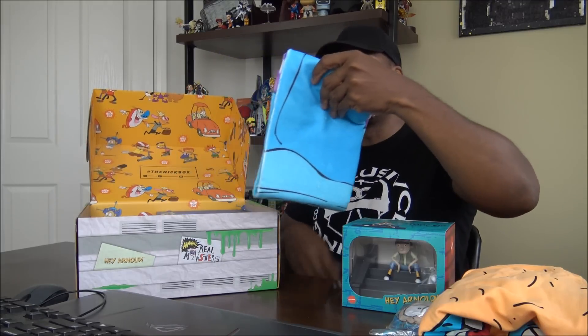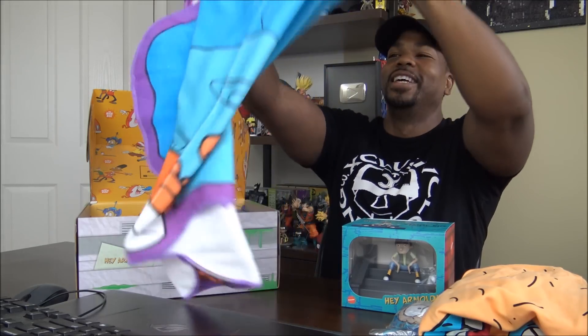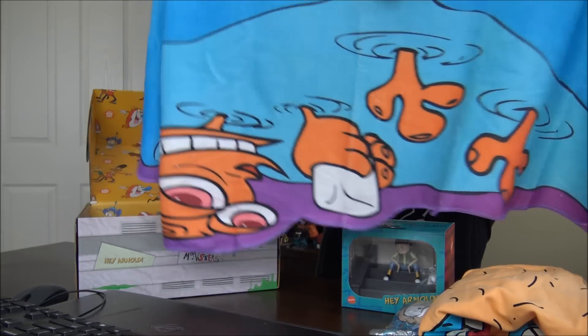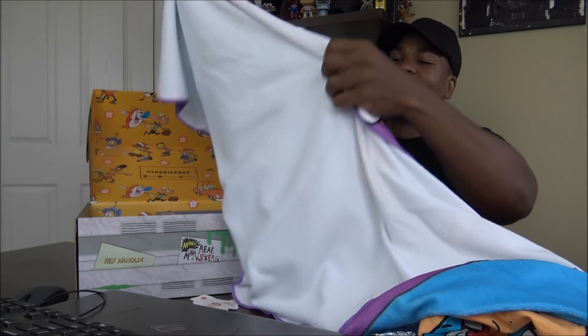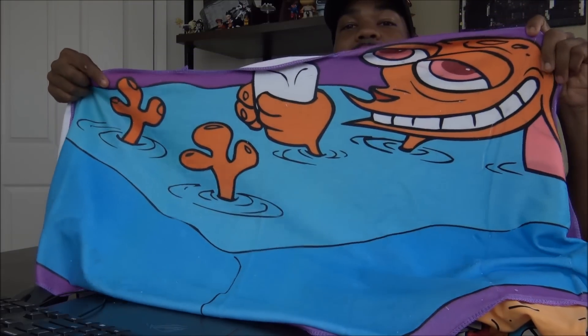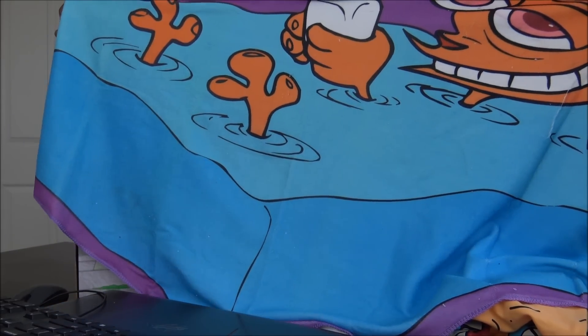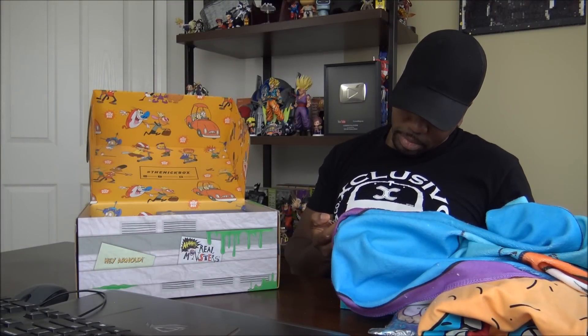That's a lot of stuff in here. A lot of stuff. Now what are we talking about? That's what I'm talking about. Let's see something here — is this a blanket? Stimpy, you idiot. See that? It must be a blanket. Exclusive. It's a Nick Box — it's a Culture Fly. Doesn't exactly say what it is, but I'm assuming it's a blanket.